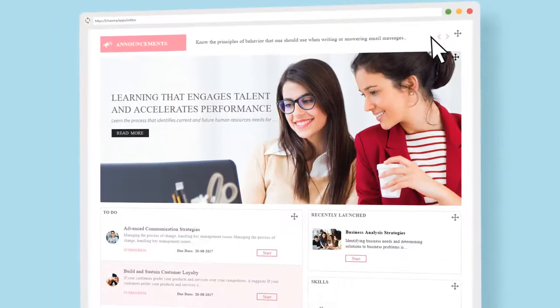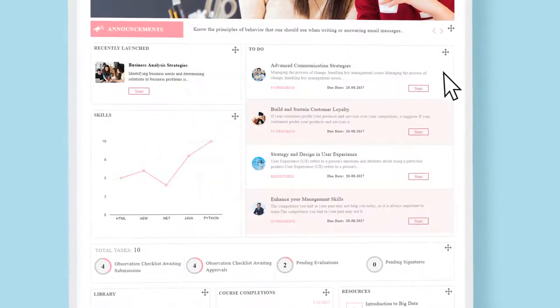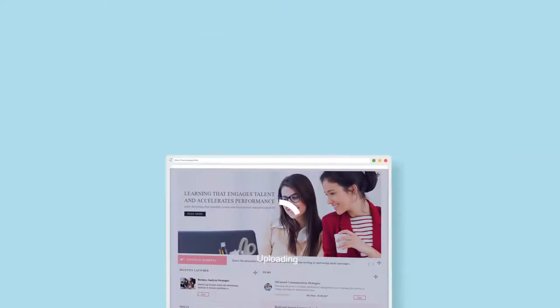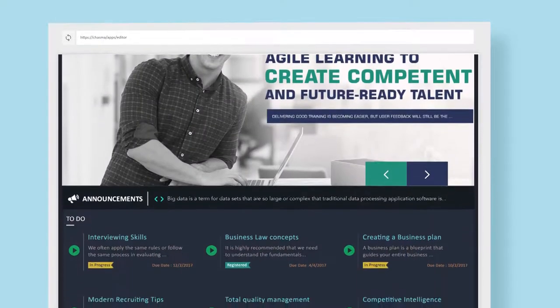While offering your people a personalized experience, you can also save the time and cost of custom development with Chasma Editor's pre-designed dashboards. You can instantly configure and plug in Editor landing page templates into your HR and learning portals and get them in use in a few hours. Editor's pre-designed template dashboards help you build brand-led landing pages without complex programming.